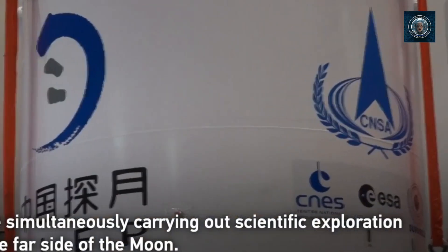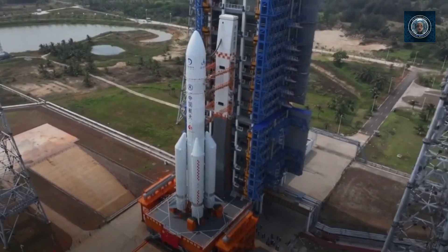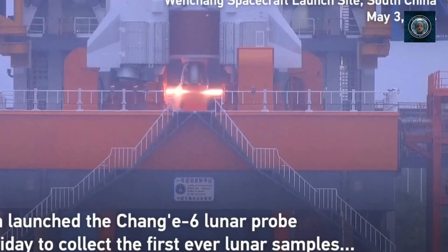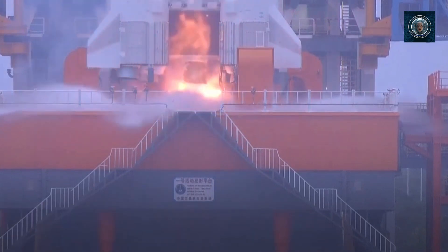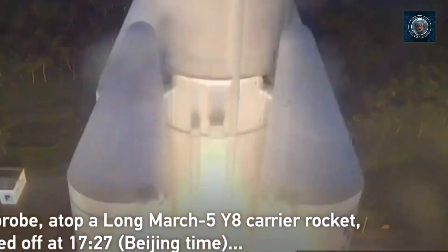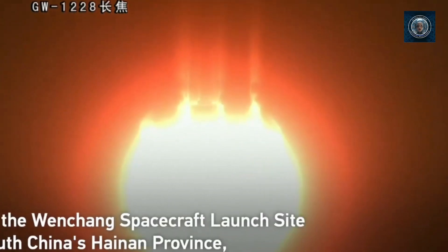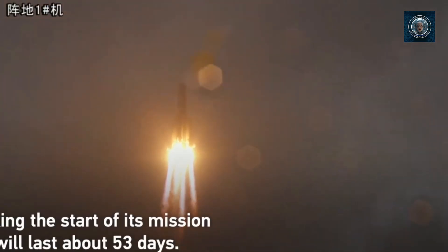The CNSA confirmed the successful launch of the Chang'e-6 spacecraft. Wu Weiren, an academician of the Chinese Academy of Engineering and chief designer of China's lunar exploration program, stated: 'The mission to collect and return samples from the Moon's far side is a first. Our current understanding of the Moon's far side is limited. If the Chang'e-6 mission accomplishes its objective, it will offer scientists the first direct evidence to comprehend the environment and material composition of the Moon's far side, which holds great significance.' He added, 'The mission is fraught with difficulty and risk — we eagerly anticipate its success.'